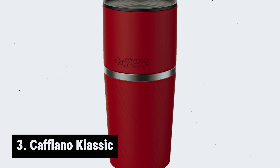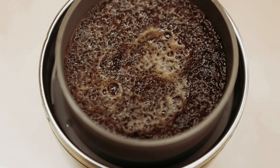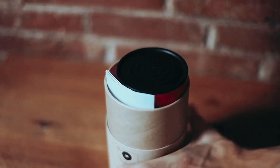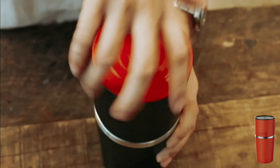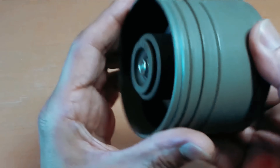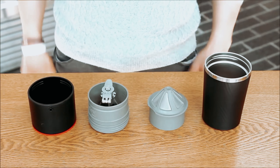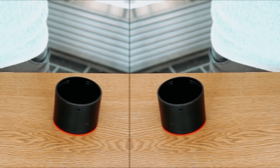At number 3, we have the Caflano Classic. Have you been searching for the ultimate portable coffee maker that delivers the perfect cup of joe wherever you go? Look no further than the Caflano Classic. This innovative all-in-one device is a game-changer in the world of coffee on the move. Imagine having a drip kettle, grinder, filter dripper, and tumbler all in one compact and efficient package. With the Caflano Classic, you can grind your beans to perfection with the adjustable ceramic burr grinder, while the pre-measured drip kettle and patented spout give you total control over the extraction process.